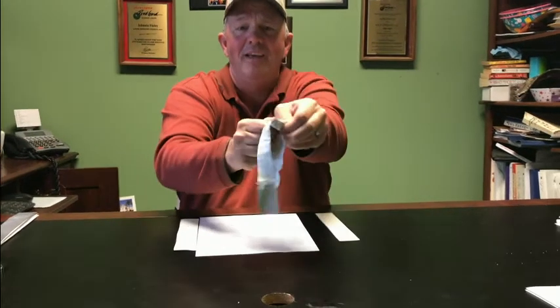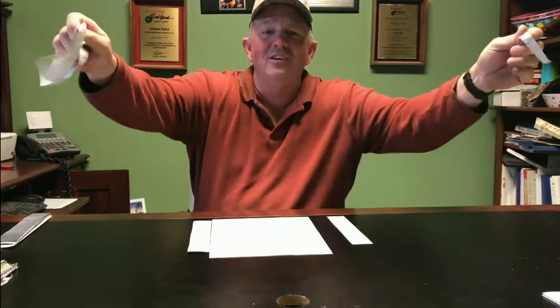Look at that — it looks like a piece of crap. Now watch me tear it. Do you want a roof like that on your camper? Of course not.